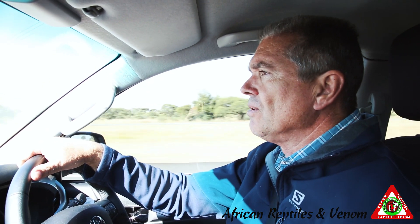This is Mike Perry from African Reptiles and Benham. We've just packed the snakes and now I'm on my way to get very close to a mine where I've got to be training tomorrow.